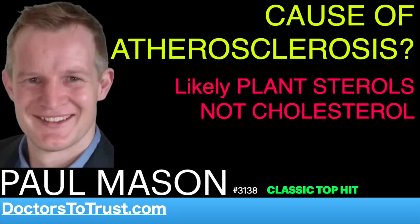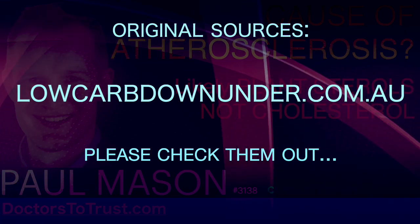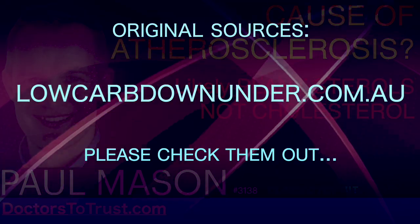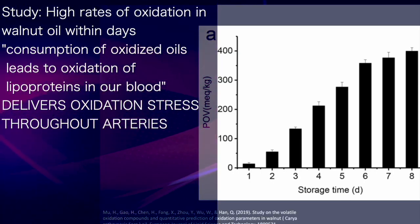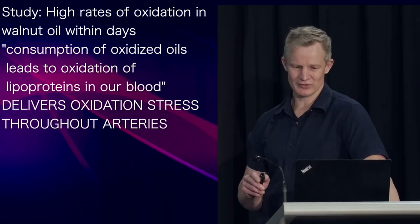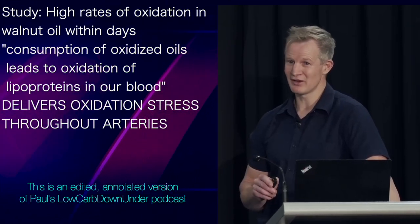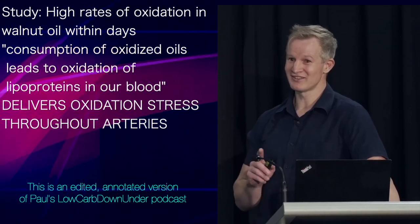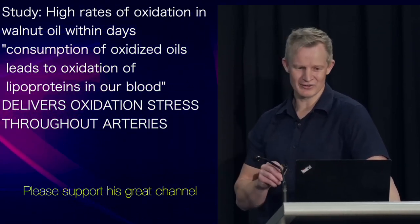Because of their polyunsaturated structure, characterised by readily reactive double bonds, these oils are very prone to oxidation, even without cooking. Studies have found high rates of oxidation within walnut oil occurring within days, and consumption of oxidised oil leads to oxidation of lipoproteins within our blood — lipoproteins that can deliver oxidative stress throughout our arteries.